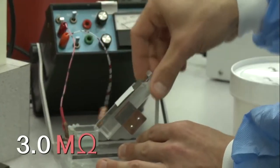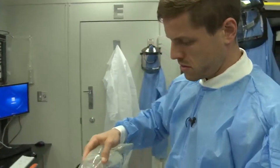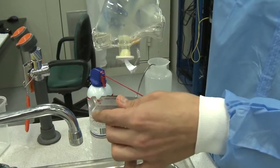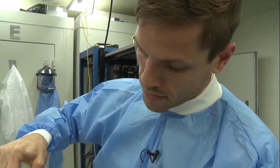3.0 megaohm. Excellent. And then I have a whole bunch of other equipment that I need to measure and align and just carefully set up before any of this can go on.